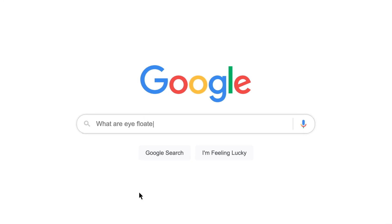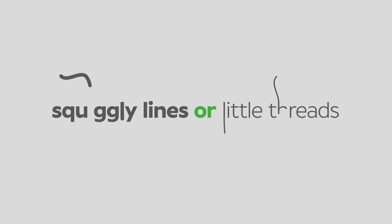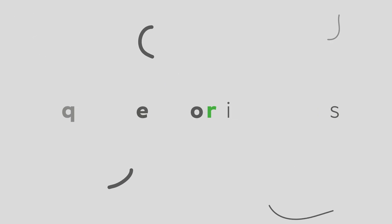What are eye floaters? If you've ever noticed squiggly lines or little threads in your vision, chances are you've experienced something we call eye floaters. Eye floaters can appear as small black spots or tiny flecks, particularly when you look at bright, plain-coloured backgrounds like a wall or the sky. They may even look a bit like cobwebs.